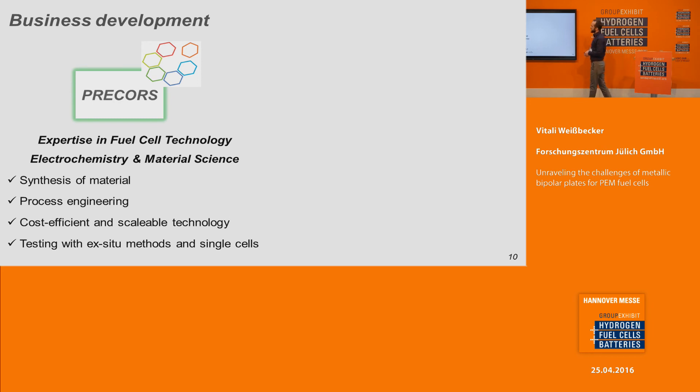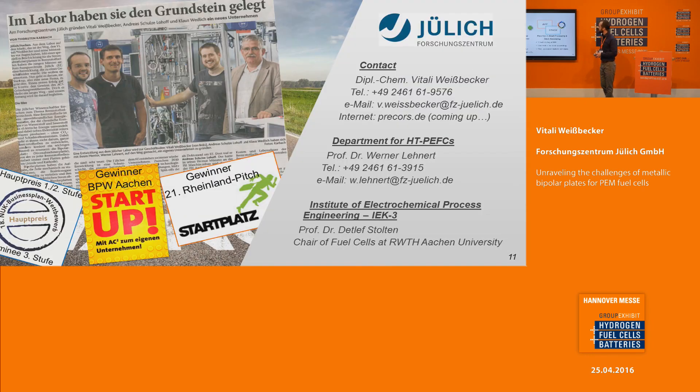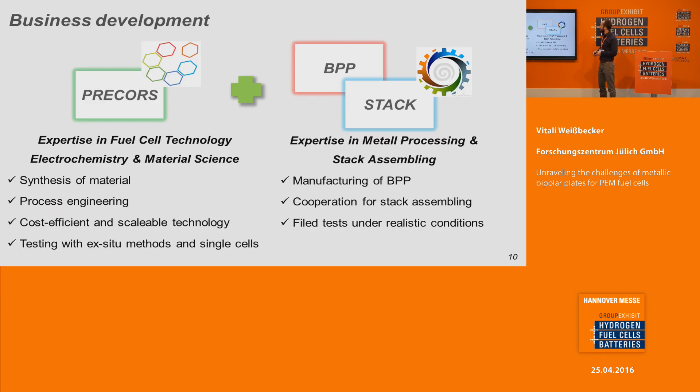In our project we have expertise in fuel cell technology, in electrochemistry and in material science. We produce and synthesize the material ourselves, and the processing is also done in our institute. We have a scalable technology free of metals and free of toxic materials. We can test in three-electrode cells, perform analysis and run single cells. On the other side, we need partners who can provide metallic bipolar plates, who have knowledge in manufacturing and tooling of bipolar plates, and we would like to assemble stacks in cooperation with companies doing stacks for field tests under realistic conditions.